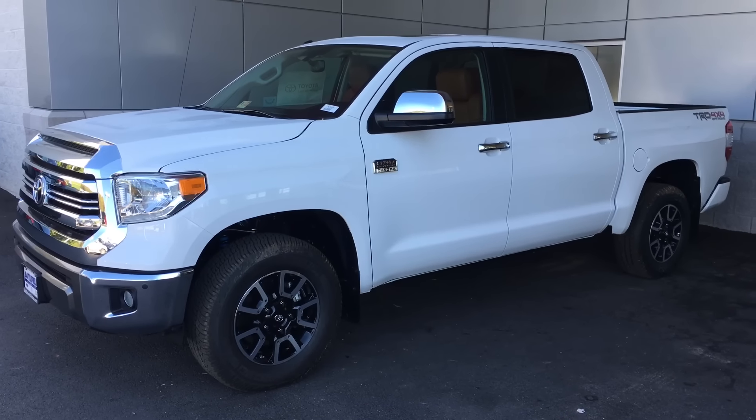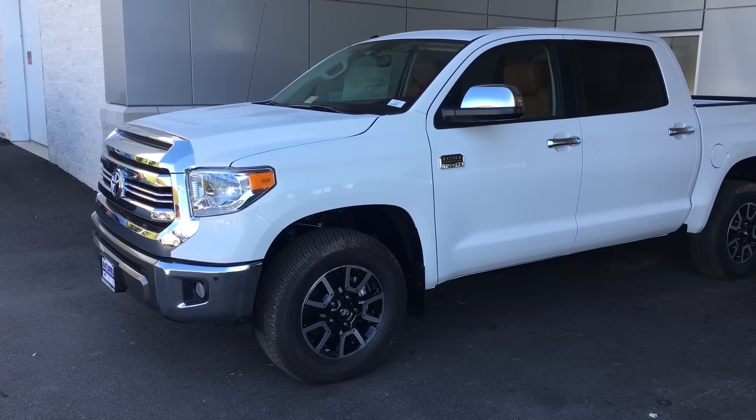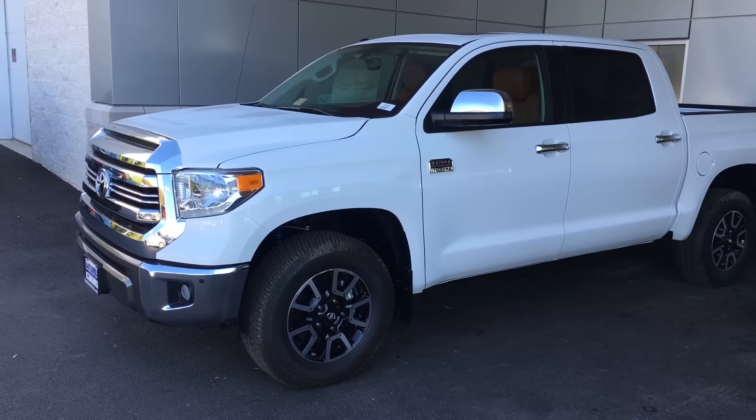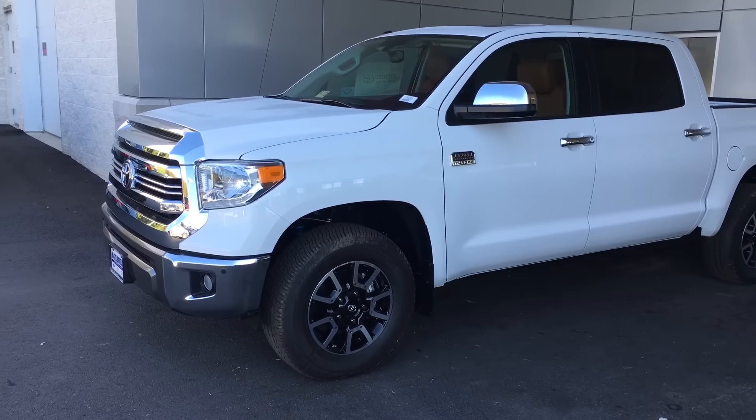Hey guys, this is Thomas here at Battlefield Toyota in Culpepper. Here in front of me I have the 2017 Toyota Tundra. This is the 1794 Edition with the off-road package, so I'll go over some of what this truck has to offer and see if it's the right fit for you.